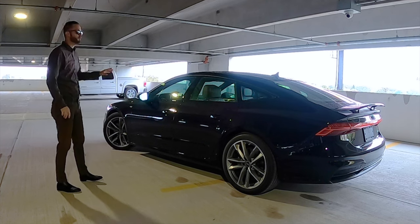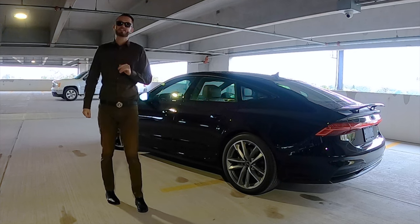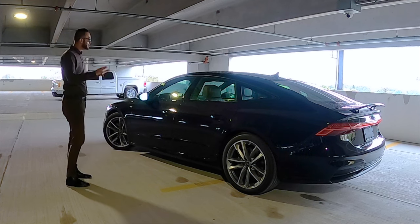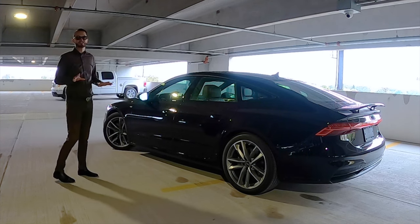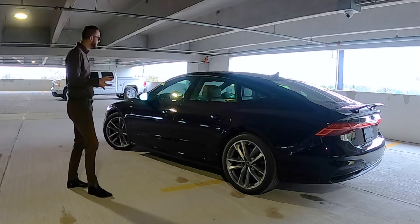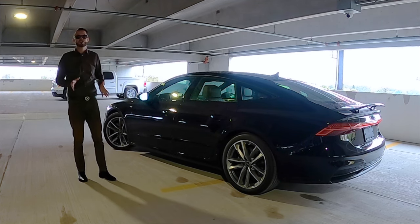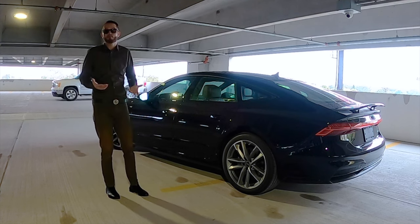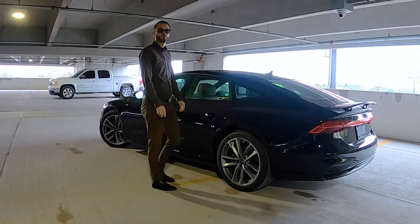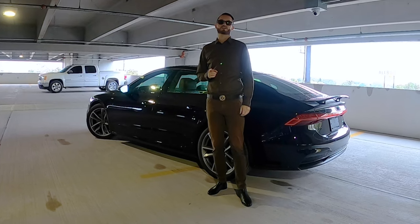The curb weight is over 4,300 pounds. Quarter mile at 13.3 seconds, and stopping from 70 to 0 at 163 feet. Comparing to Mercedes and Genesis, this won't be the most in performance, but with the price point, you're getting state-of-the-art technology, a more luxurious interior, and a more flamboyant exterior. Let me know in the comments what you think about the 2022 Audi A7 Premium Plus as we get into the interior and take it for our test run.